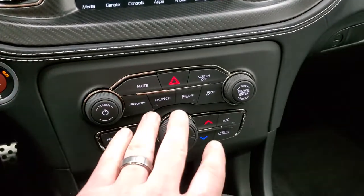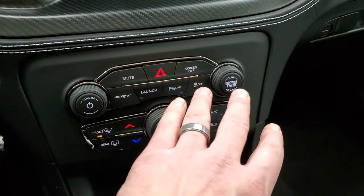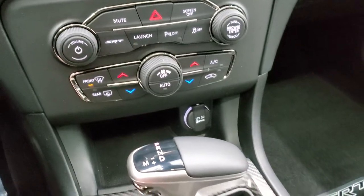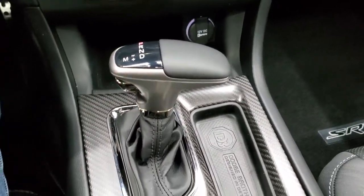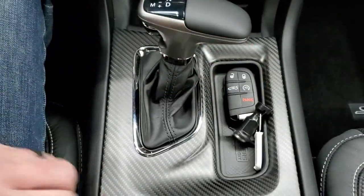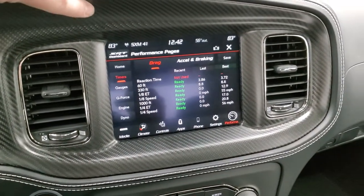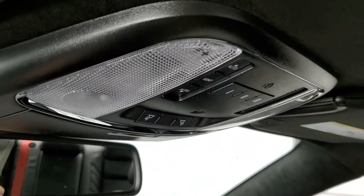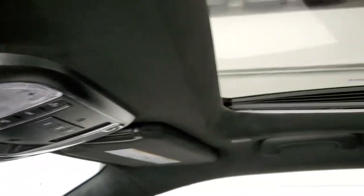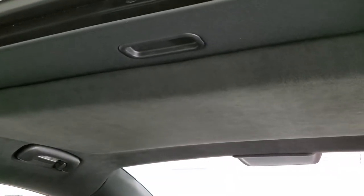Push button start, SRT buttons, launch control — which you do have on this. Parking sensors you can turn off, stability control, climate controls including your dual climate control, and your eight-speed automatic transmission. You get that carbon fiber trim on the center console, your keys with the remote start. Note the carbon fiber around the radio. SOS and assist buttons, home link buttons for your garage door, security systems and lighting systems, map lights. You get that suede interior on the headliner — that's pretty nice.